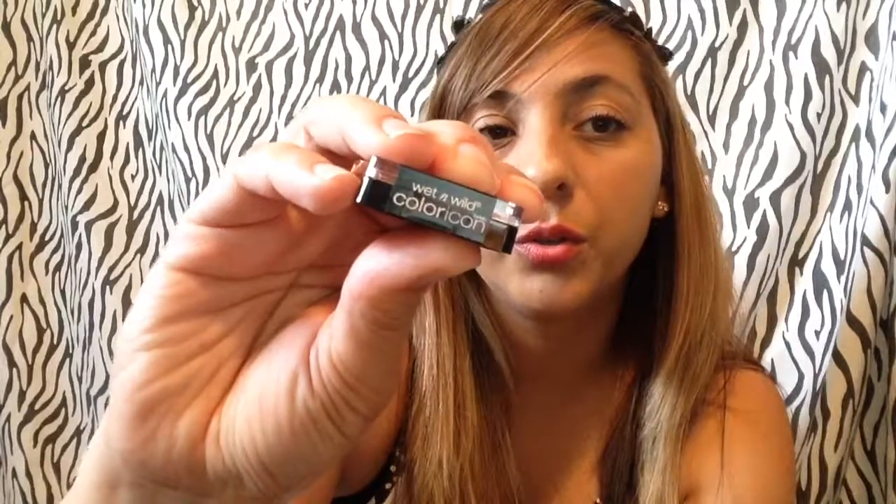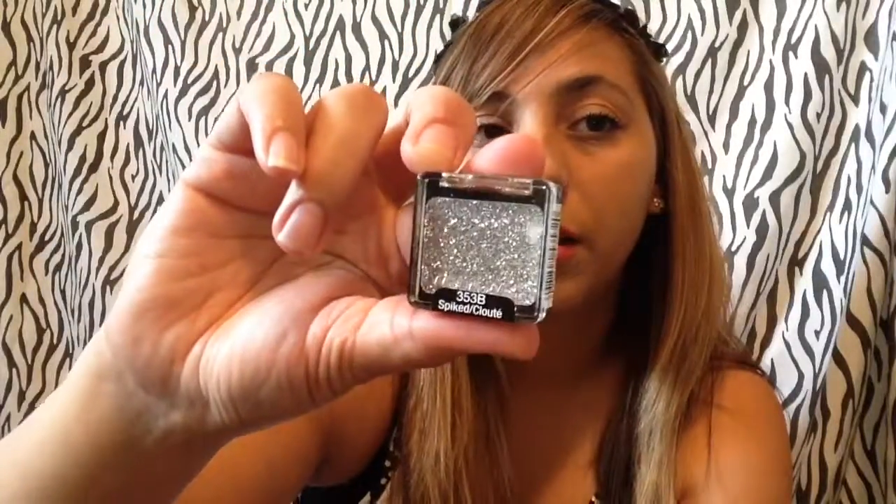These I got for free! They are so beautiful and I can't wait to use them. I got a gold one — the brass laton Wet and Wild Color Icon — I got it in a pretty silver, and then I got it in a really pretty pink shimmer. I'm so excited to use these.